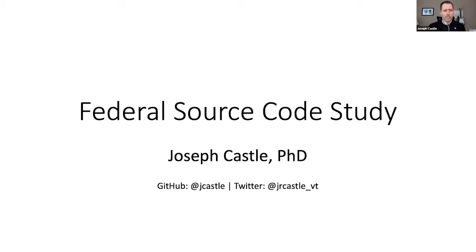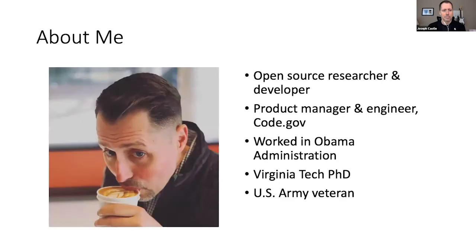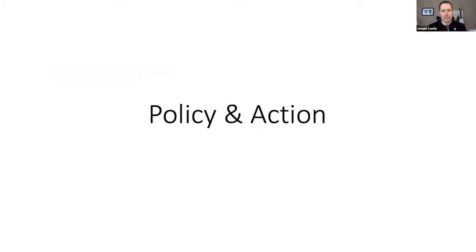A little about me: I'm the open source researcher and developer, mostly front-end engineering these days — HTML, CSS, JavaScript, and a little Python for data mining scripts, mostly with the GitHub API as I gather metrics for this research. I have 16 and a half years in the federal government in various IT roles from engineering to policy. I worked in the Obama administration doing open data policy back in 2013, have my PhD from Virginia Tech, and I'm also an Army veteran.